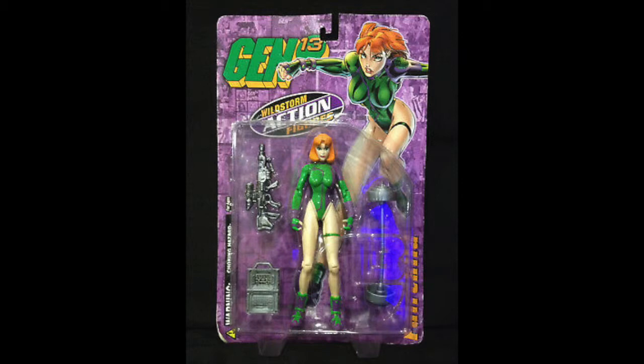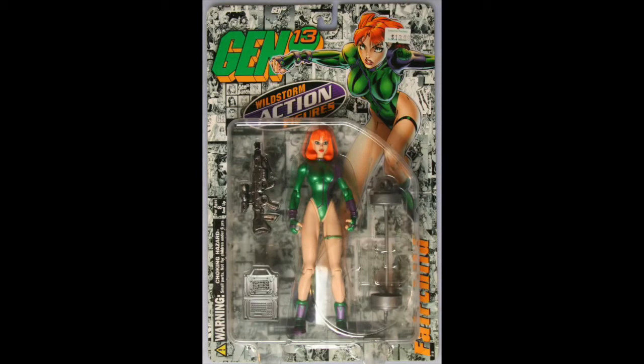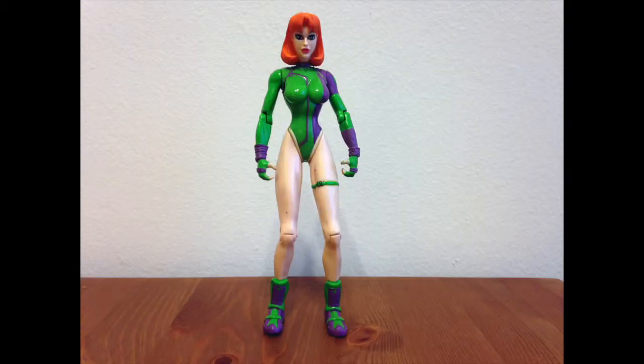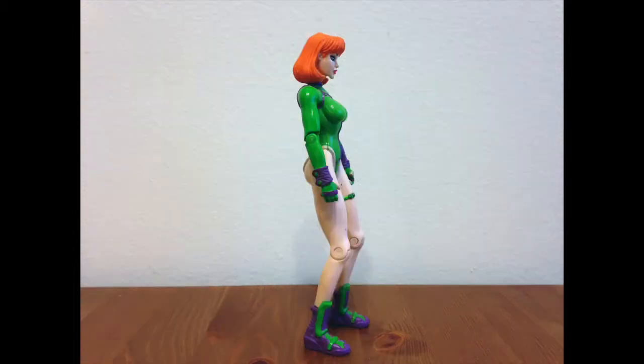I've never seen any of the other characters. From what I've known of Gen 13, it seems like the two most popular characters were always Caitlin Fairchild and Grunge, but Caitlin is the only one I know of that has ever seen a release — weird.